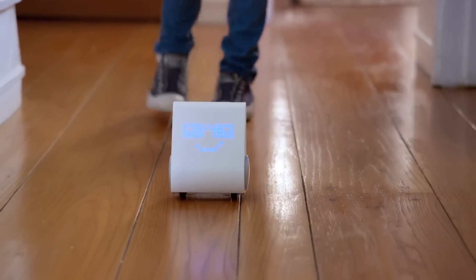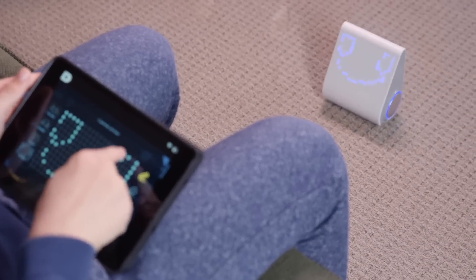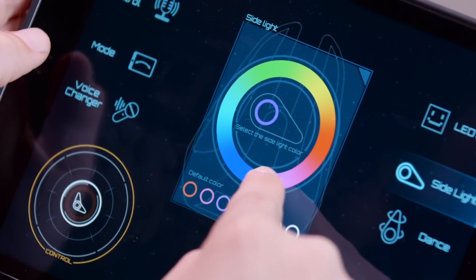In free play mode, you can just start playing. Every spin, grin, dance, and silly voice — coding is fun! — naturally teaches coding skills.